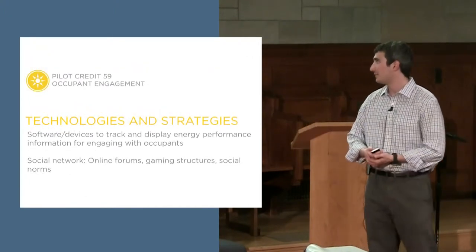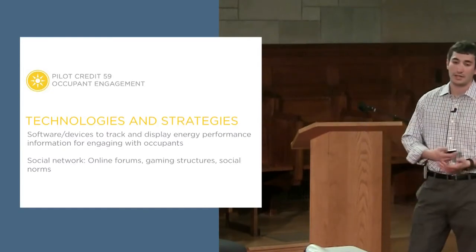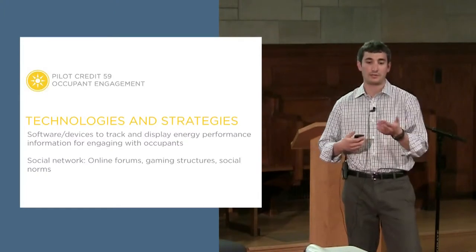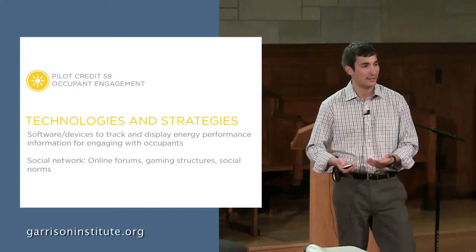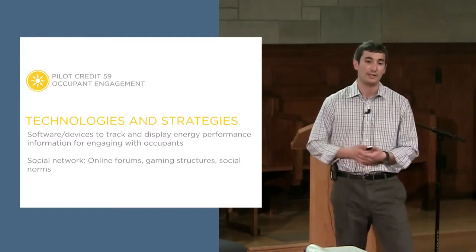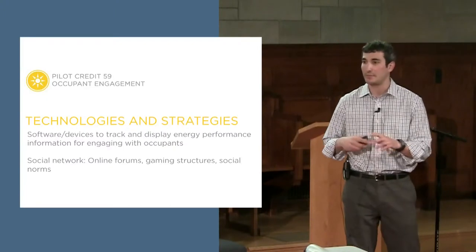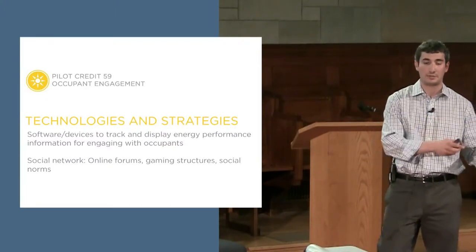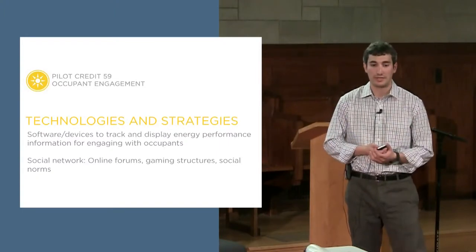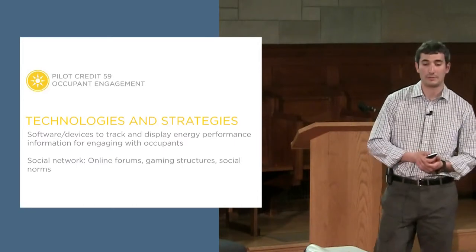This slide quickly highlights technologies and strategies on our website that could be used for the consumption feedback portion — dashboards or user interfaces with more granular data — and for the empowerment section. Social networking plays a big role: playing on social norms of what your neighbor or the person in the next office is doing. Online forums allow discussion threads where people share energy-saving ideas — something that worked at home might work at the office. And of course, gaming structures and energy competitions. We're continually looking to add to these through feedback from project teams.